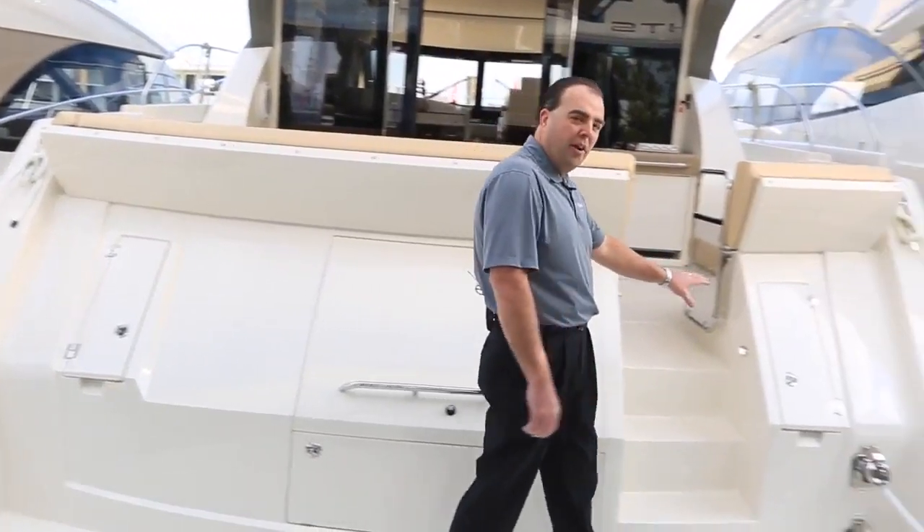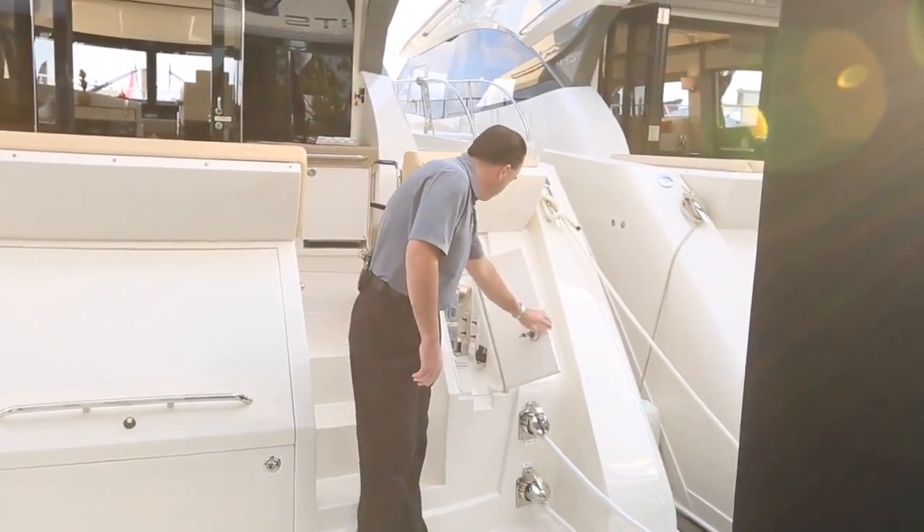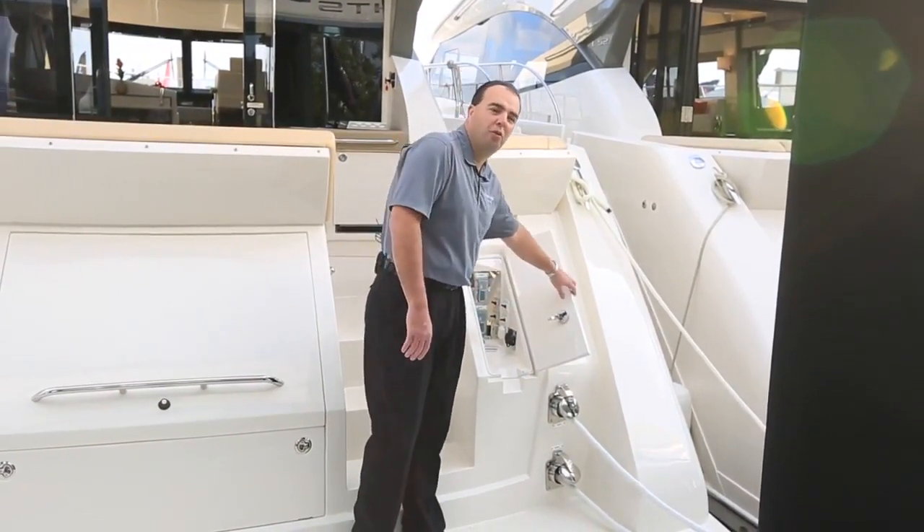Over here on the starboard side, we have all of our electrical connections. We have two cable masters bringing power into the boat. You have all of your breakers and also a remote control for the hydraulic swim platform in this area.